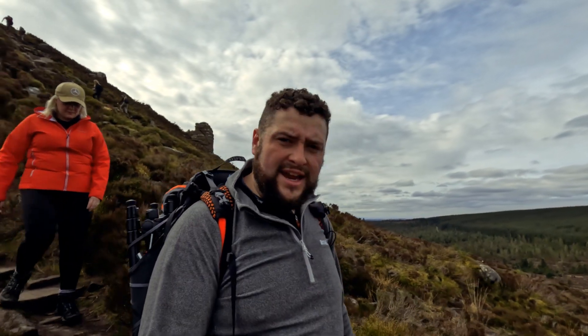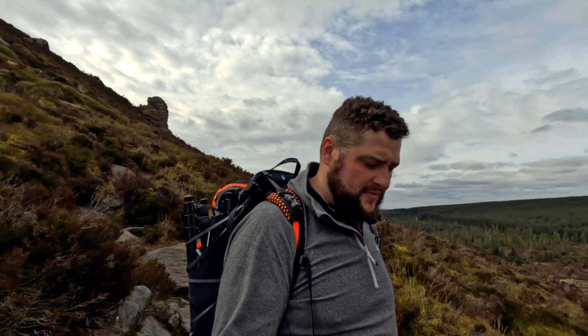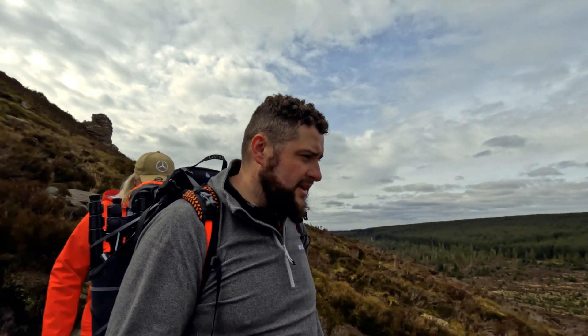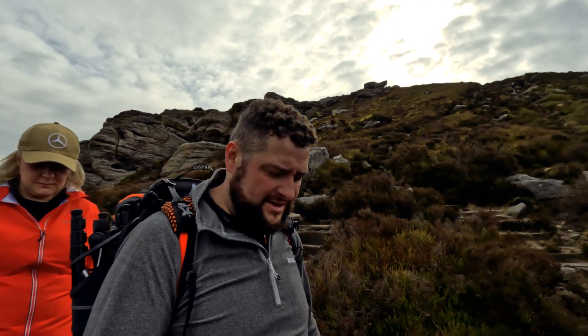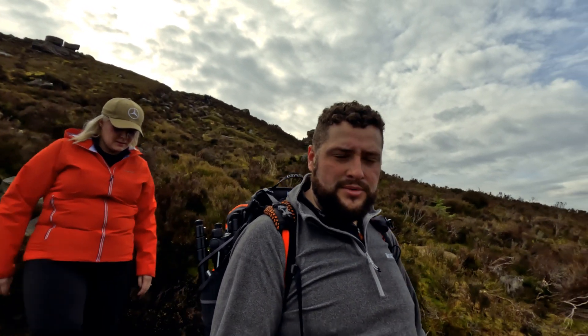We're coming down off Simonside now, making our way down to the forest — though I don't think we're actually going to be going through a forest. They've cut so much of it down it's not really a forest anymore. So anyway, making our way back to the van, and then we'll go up to the hill fort and see what that's all about. Looking at it from up higher, I don't think it looks very impressive. I don't think we'll be able to see anything on the ground, but you never know — we'll go anyway and have a look. No harm in going.